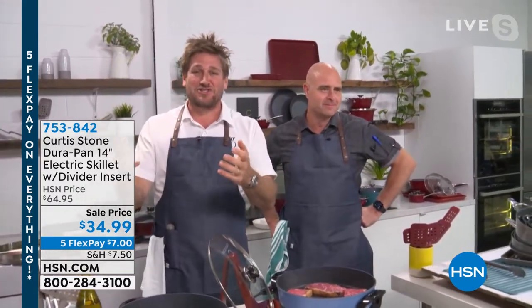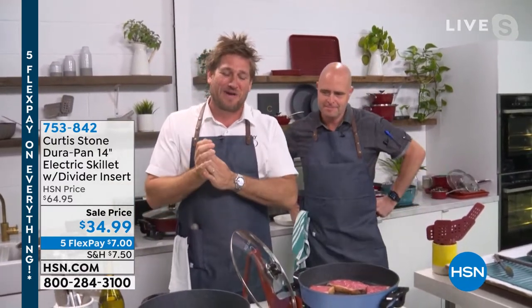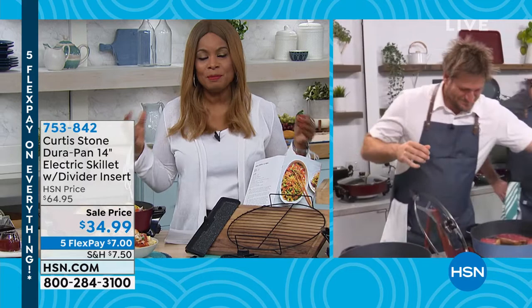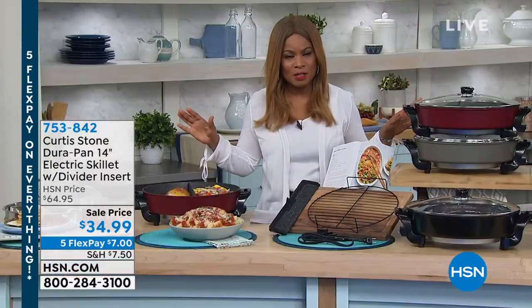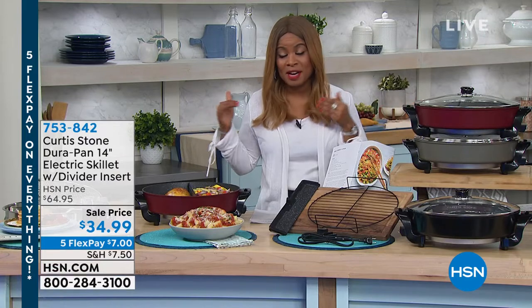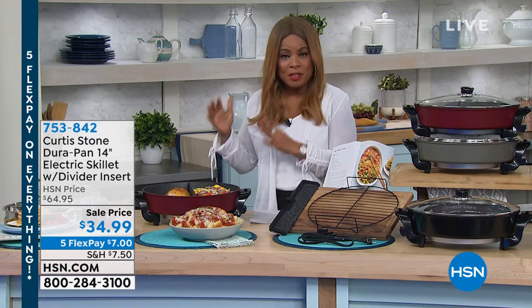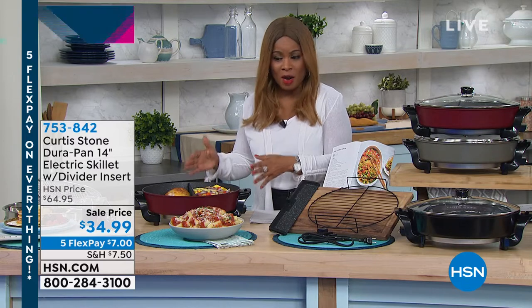We're going to show you little snippets of things I've been doing back here in Australia while I've been back. We're going to dive in because everything in the show is up to 30% off — the biggest savings you've ever seen from Chef Curtis Stone, lowest prices. We're going to begin with one of your favorites. You have given this 63 perfect five-star reviews.